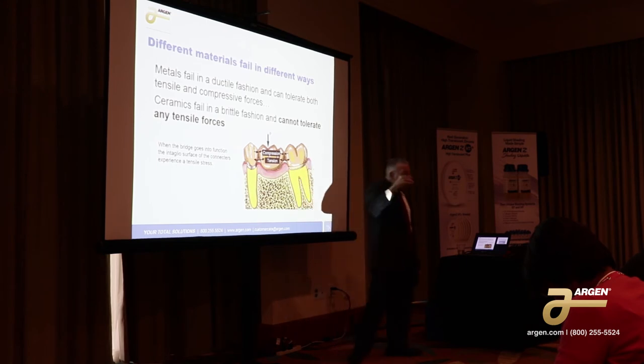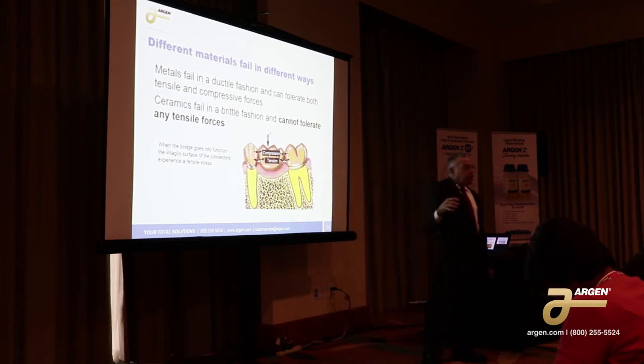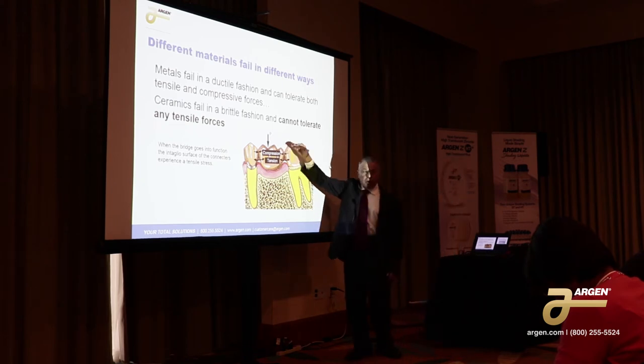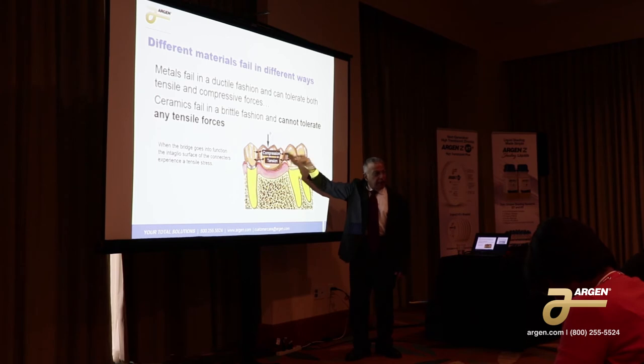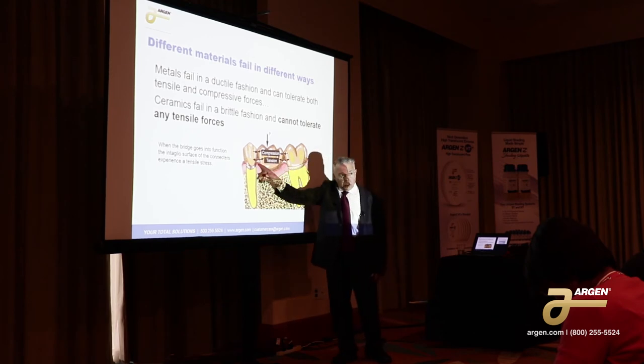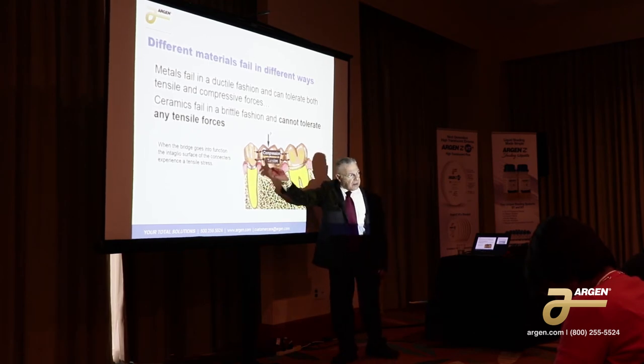Fortunately in the mouth, the majority of forces that we experience are all compressive. That's why we're able to use composites, dental porcelain, and zirconia — because all these materials are fine in compression. And in most cases, that's the only type of force we're looking at, except for bridge work in the connector area.